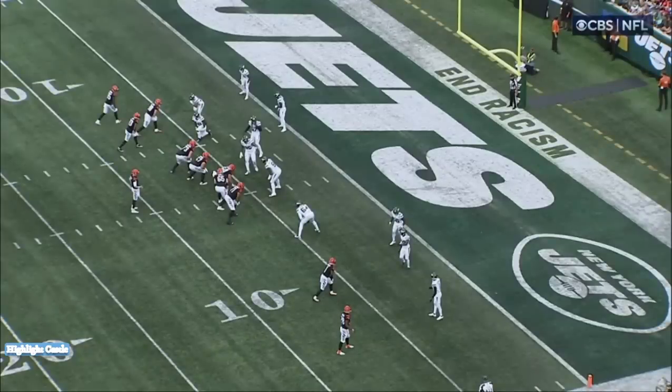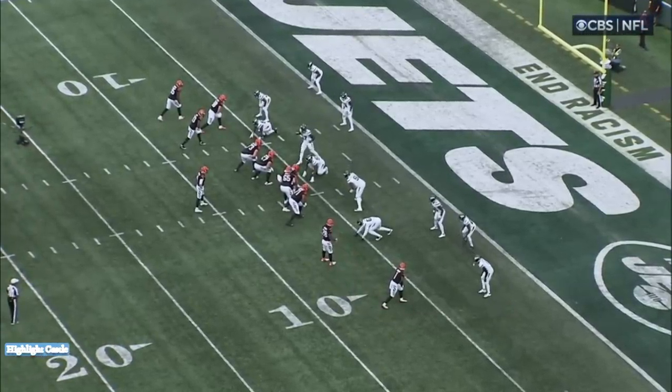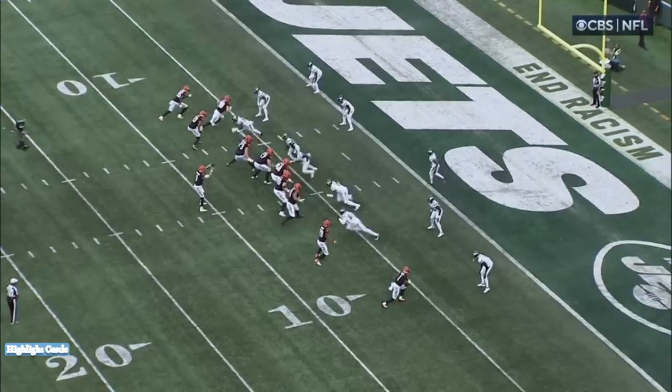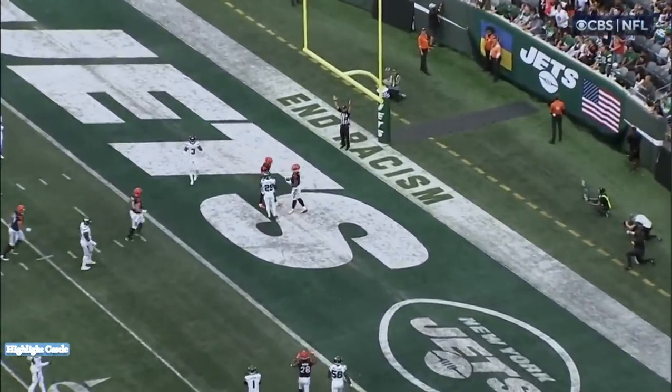So we take a look here — watch right here. The Jets starting to talk to each other. Marcus Joyner, the safety, communicating inside with the linebacker, communicating outside with Sauce Gardner, the corner. And then, inexplicably, he moves back to the middle of the field — not exactly sure why, given that communication.